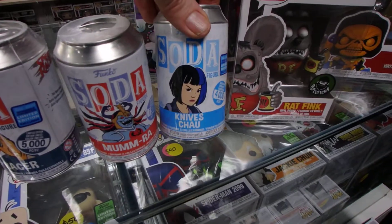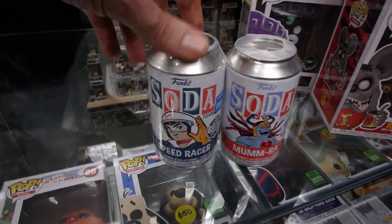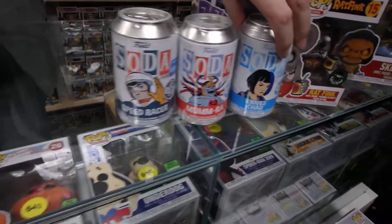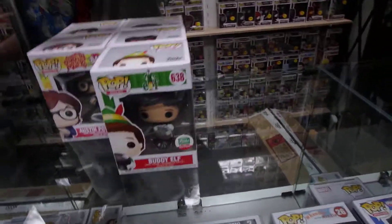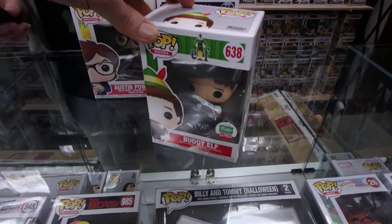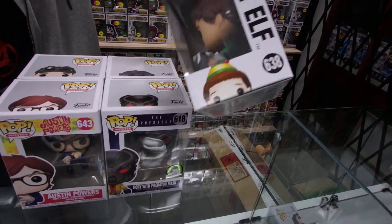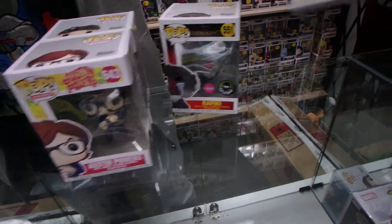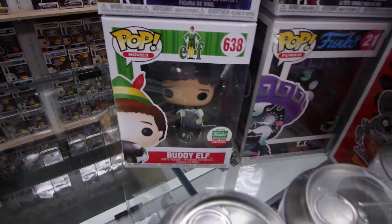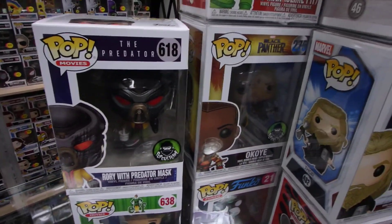Who is Knives Chau? This is from Scott Pilgrim vs. the World. I've never seen the movie — I don't particularly like the guy that plays the lead. Hey, Elf! That's also for a customer order. They make a Pop of everything — Buddy the Elf. There's a Chase in the Elf line. Do you like his movies? Some are alright, I find him a bit silly.